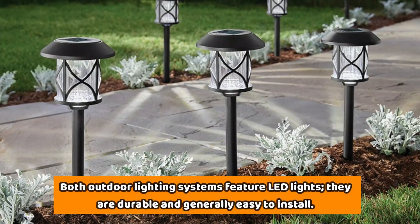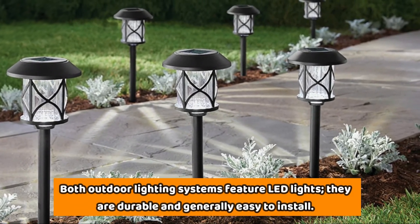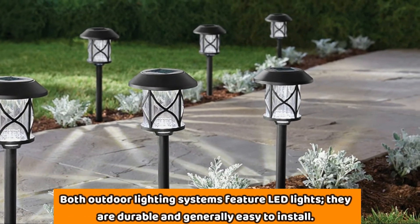Both outdoor lighting systems feature LED lights that are durable and generally easy to install.